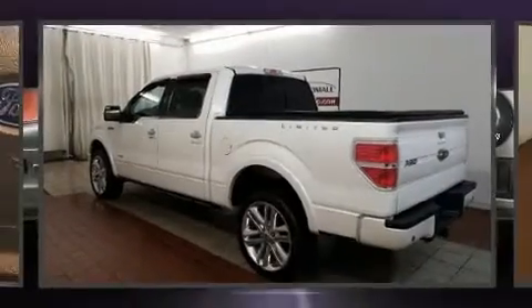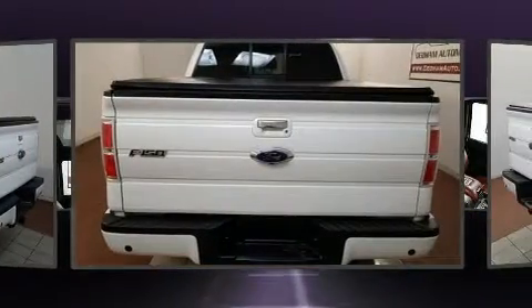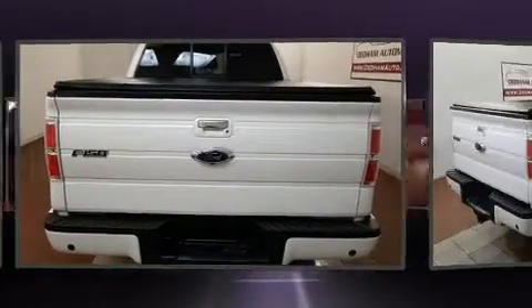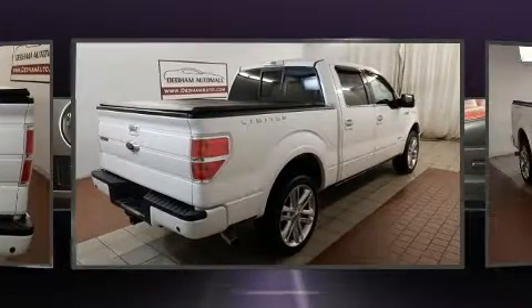The 2013 Ford F-150. All of the premium features expected of a Ford are offered, including one-touch window functionality, a tachometer, a rear step bumper, remote keyless entry, and much more.